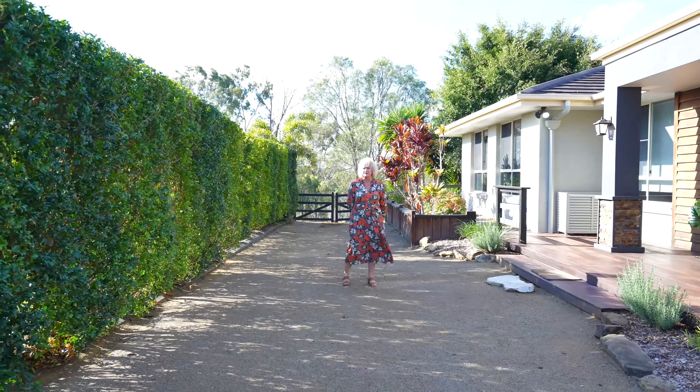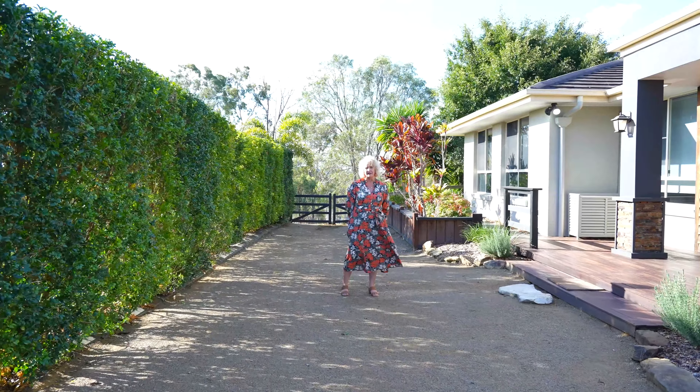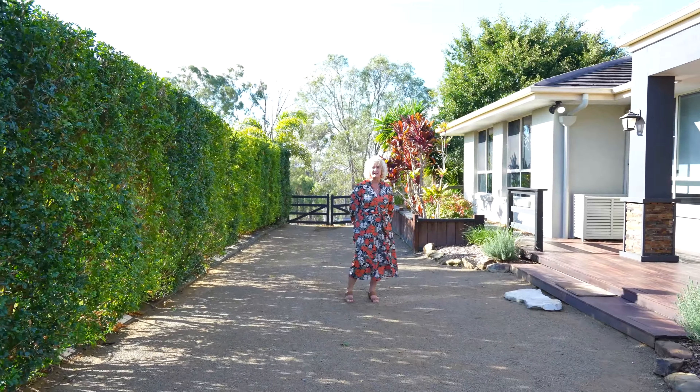Welcome to 138 to 140 Anne Collins Crescent, located in the prestigious Mundoolan Estate. I'm Megan from Megan Red Property. Come on in and let's have a look.